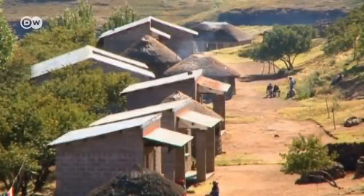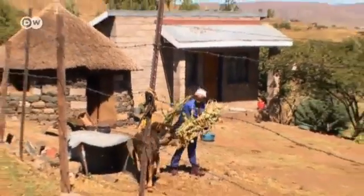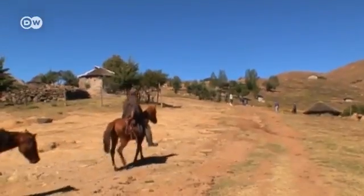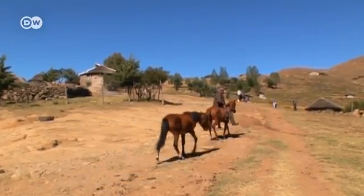The village of Mapeleng is tucked away in the Lesotho highlands. It's home to some 600 people who live from their cattle and harvests. Despite the high altitude and frequent rains, the region is fairly barren. There are few proper roads here — villagers get around by horse or donkey.